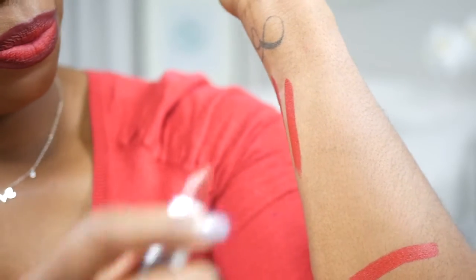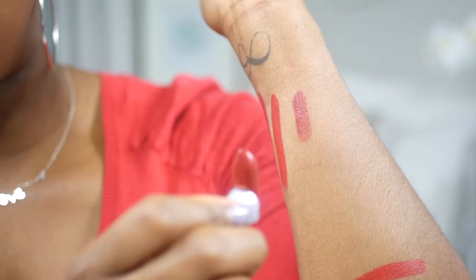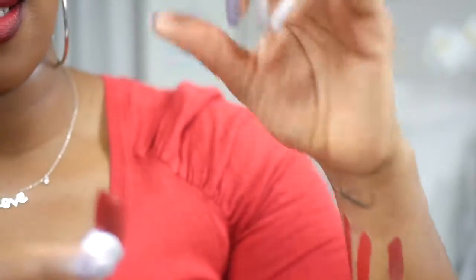And the third one is Dare You. That wasn't supposed to happen — I just broke my lipstick. Darn it!